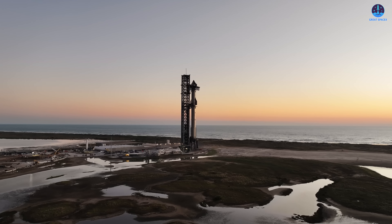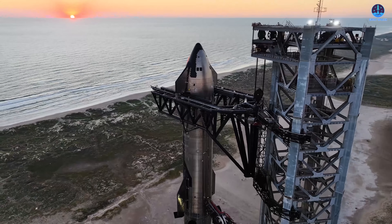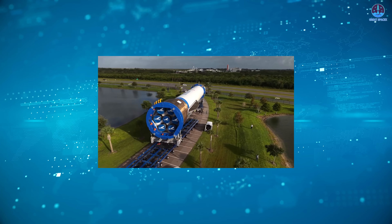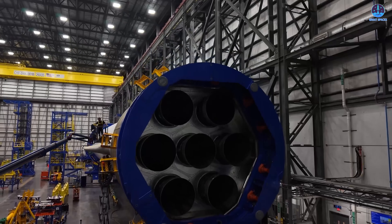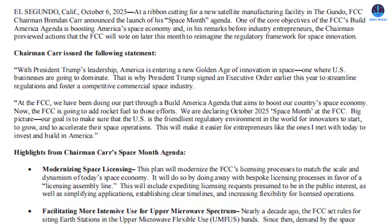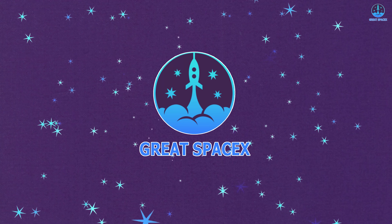The final step toward Flight 11 has just been completed, with the ship now moved and the rocket fully stacked. The moment to make history has finally arrived. At the same time, Blue Origin continues its own preparations for the crucial pre-launch test of its second flight, marking another exciting milestone in the ongoing race to space. Meanwhile, the FCC has just announced a significant measure aimed at advancing the aerospace industry. Let's explore all of these exciting updates together on today's episode of Great SpaceX.